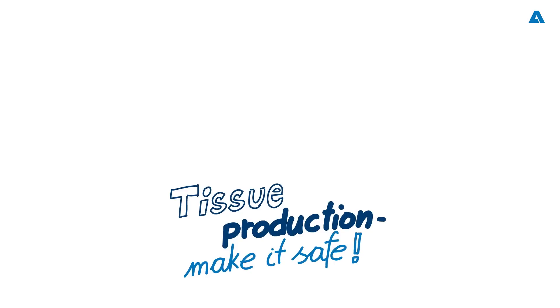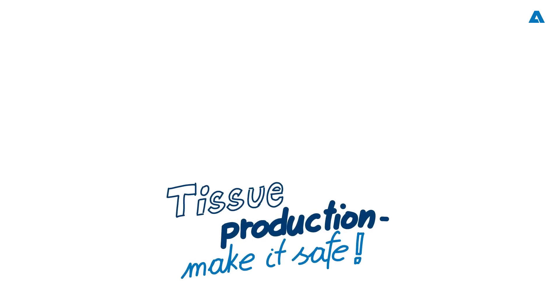Hello to all friends and fans of the pulp, paper, and bioproducts industries. Welcome to our exciting Spectrum podcast, where we will be talking about making tissue production safe. I am Mark Rushton, and I will be your host.